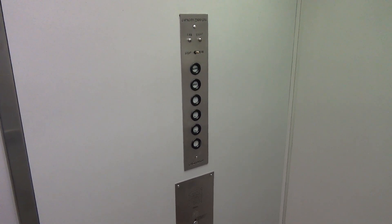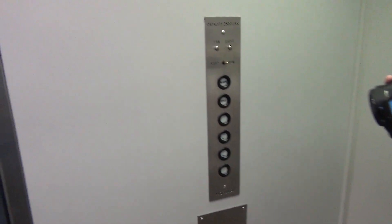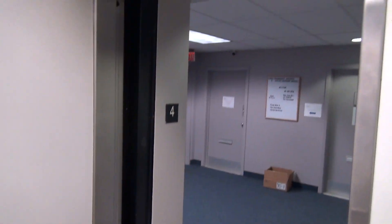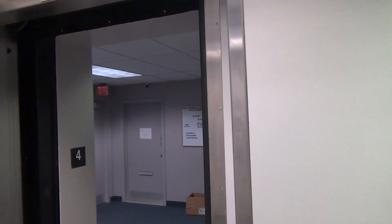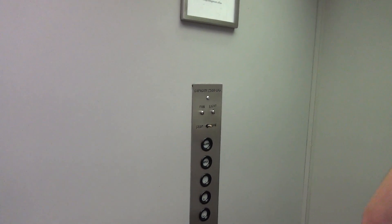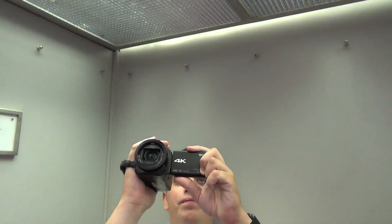I don't know why my laptop does this turn off. I love these buttons. Me too.